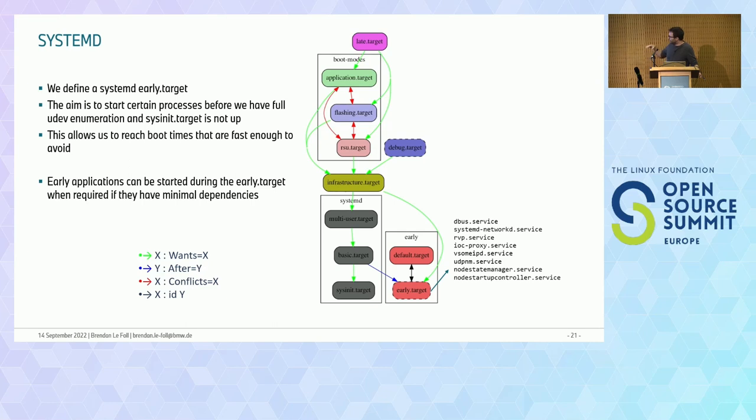After the early target, we resume the normal systemd startup and allow it to follow its nice ordering. We have some special boot modes for our general targets — application flashing and remote software update targets — which we use to organize our startup, just as you would in a normal systemd system.